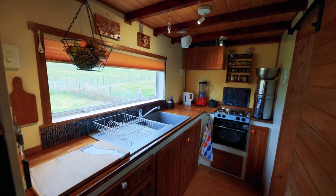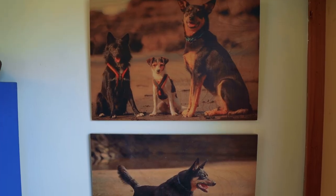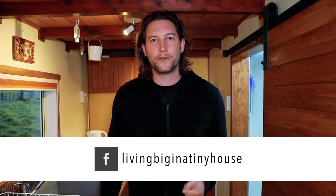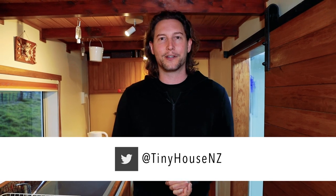Matilda, you really have built such a beautiful, warm, welcoming home for yourself here. Thank you so much for sharing it with me. Thanks for coming. Matilda really has done such a wonderful job in crafting a truly charming, warm and welcoming home for herself here. I love all of the timber, all of the history and reclaimed salvage elements that have gone into this build. You can tell that this really is the perfect place for her and her dogs.